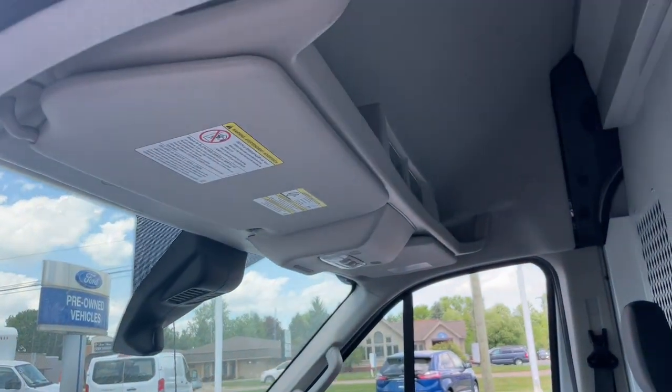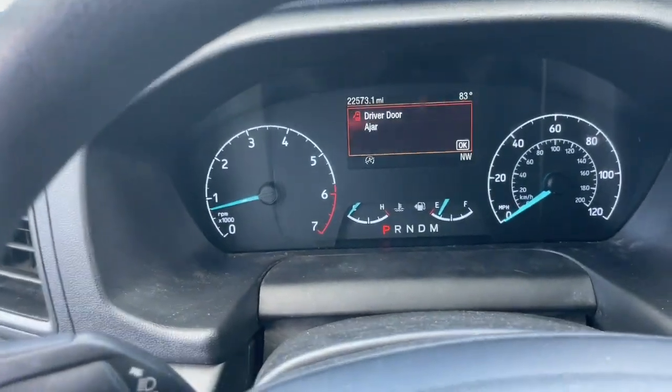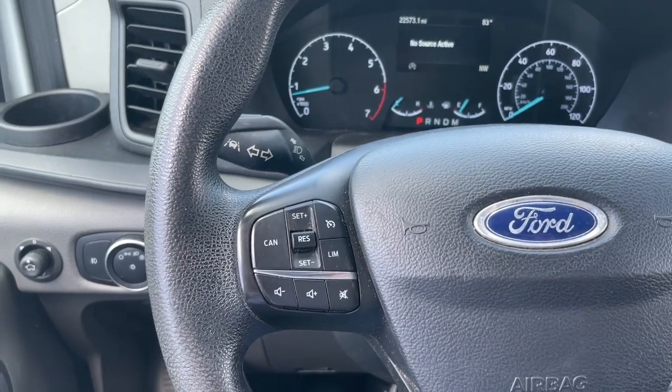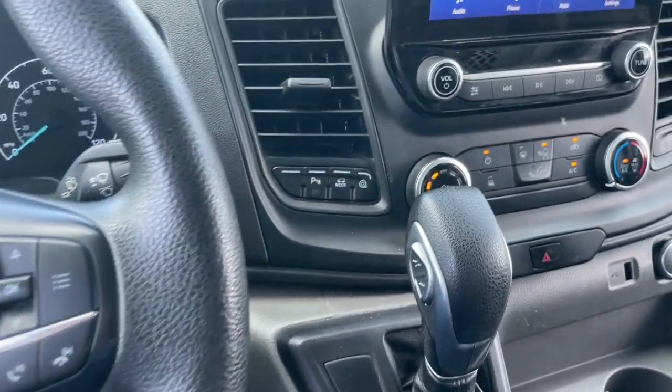Intelligent auto on-off high beams, pre-collision system, keyless entry, lane keeping assist, Bluetooth connection, Wi-Fi hotspot, stability control, rain sensing wipers, full-size spare tire, traction control.